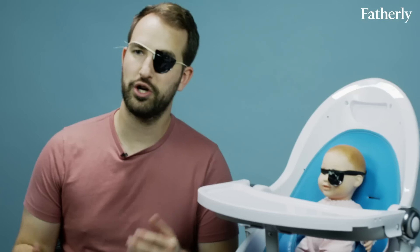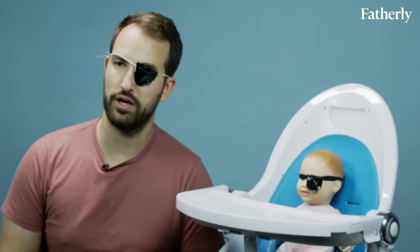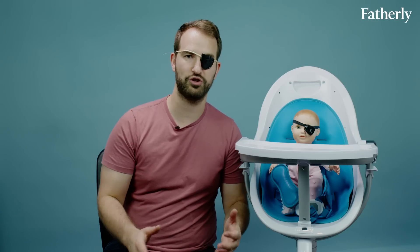Thanks for watching 'Does My Baby Really Need This?' on Fatherly's YouTube channel. If you like the show, please click subscribe. If there's a piece of baby gear you want us to review, leave it in the comments and we'll check it out. Until next week!